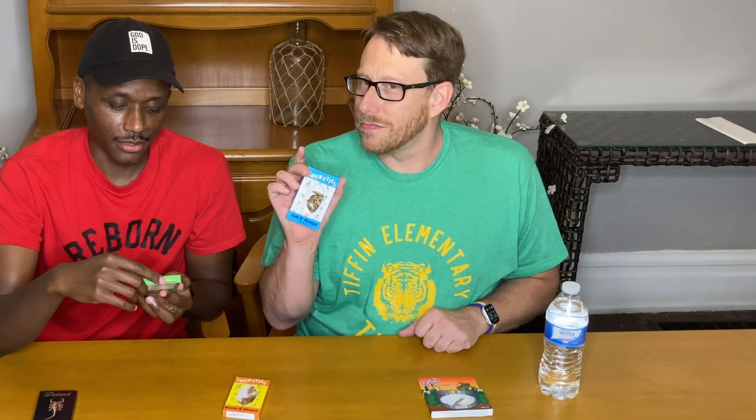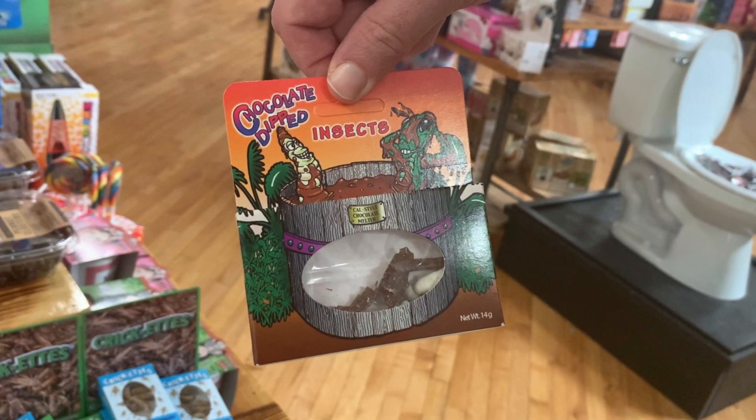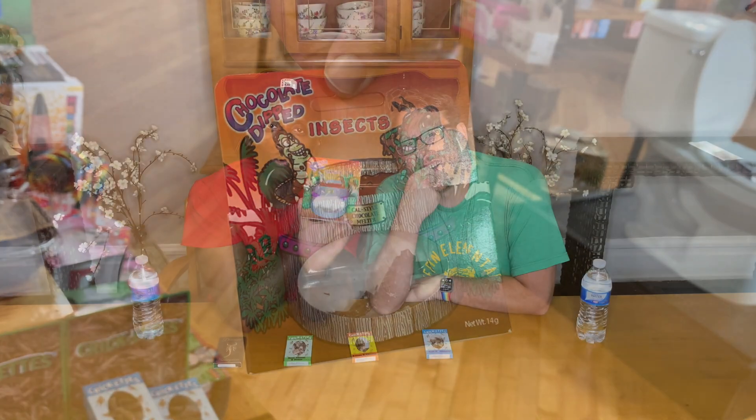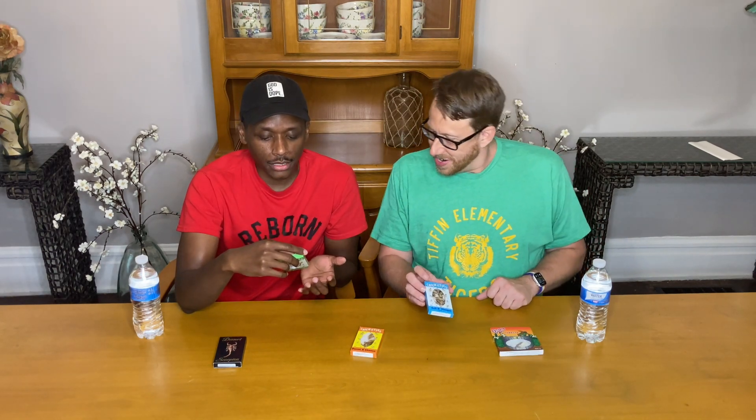We also have sour cream and onion crickets, bacon and cheese crickets — that's disgusting — and salt and vinegar crickets. I'm kind of excited about that. You're really excited about eating salt and vinegar insects? Look at this packaging though — the insects are just laying in a chocolate pool. I just can't believe the ingredients actually say crickets. Like, it's really crickets. That's the FDA for you. I thought it was just fake insects. No, they're real.